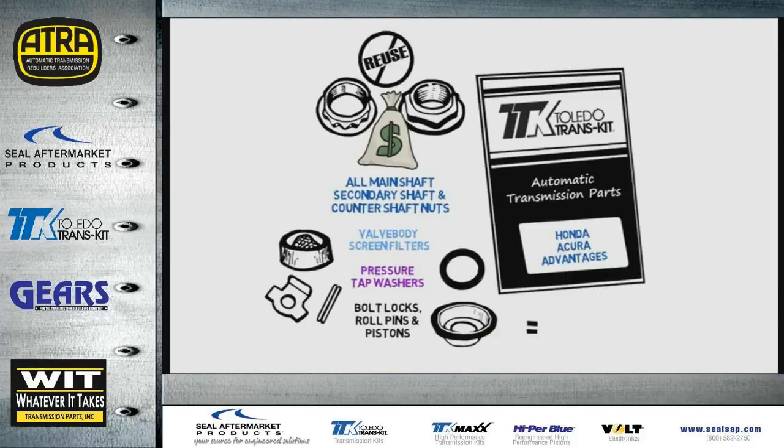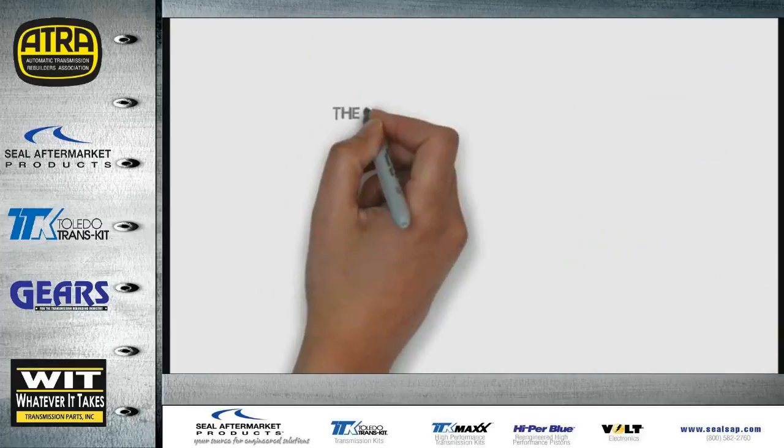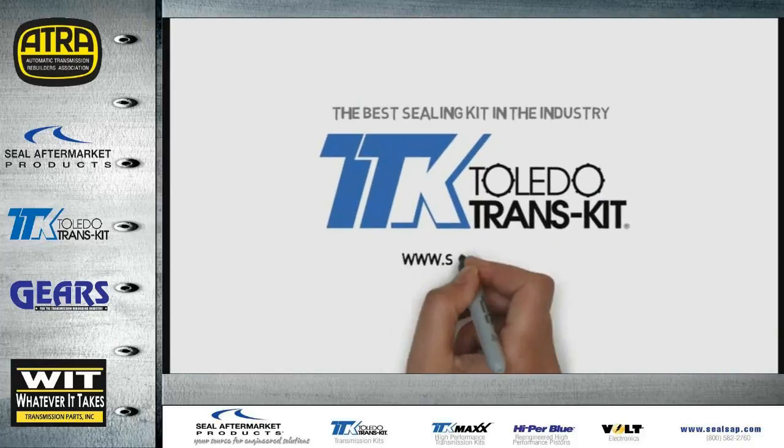What you get is a complete kit with great fit and no wasted time or worry about ordering extra parts. If you want the best sealing transmission kit in the industry, ask for Toledo Transkit by name.